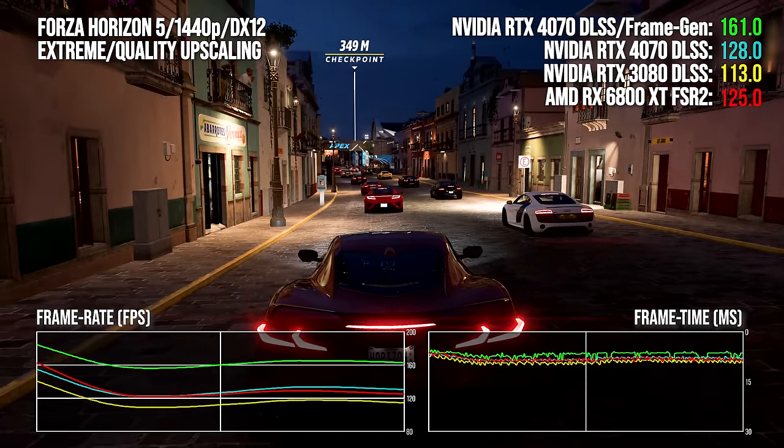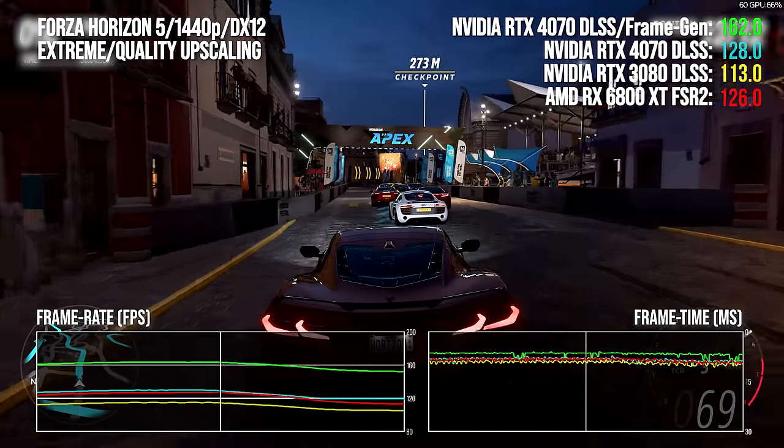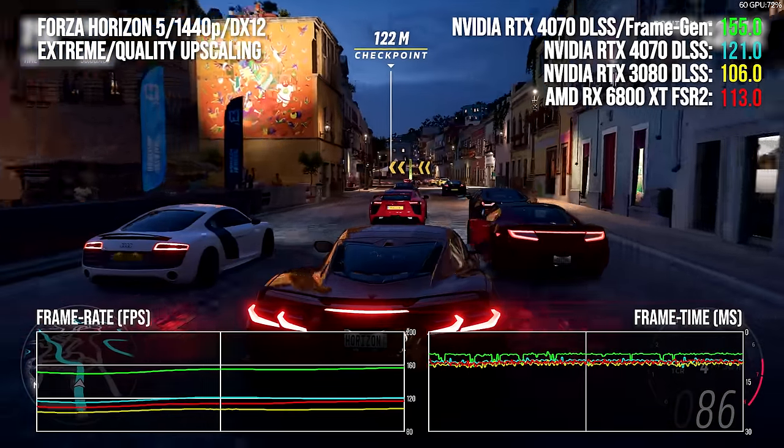Next up — no RT in this one, but Forza Horizon 5 recently had DLSS 3 added and already supports DLSS 2 and FSR 2. Running at extreme settings you're getting a visual feature set in excess of Series X running in its 30 fps quality mode.